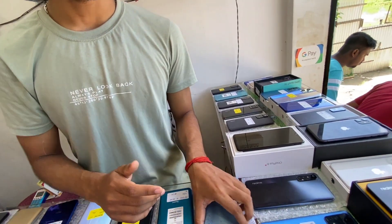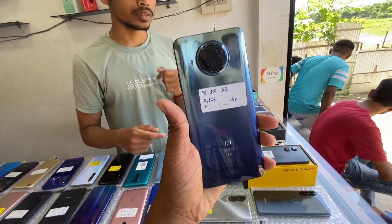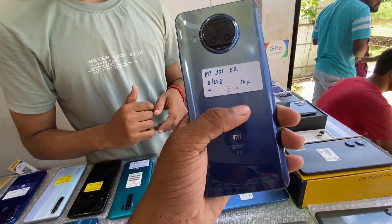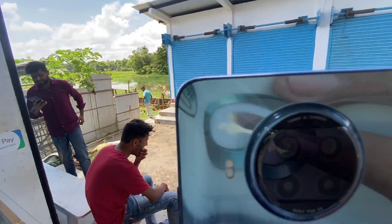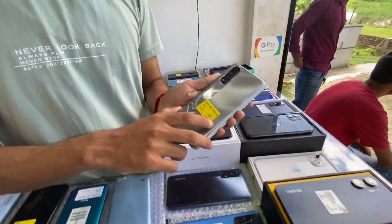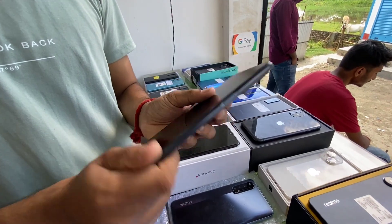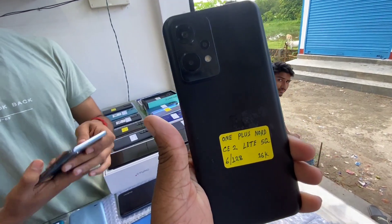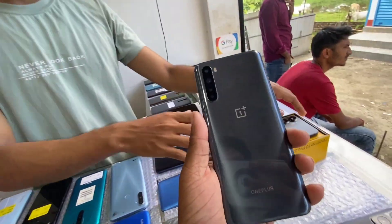Realme 120. Mi 10i 5G — it's a 5G mobile with 6G memory. Realme 120, N4Vs. OnePlus Nord 3 5G, OnePlus Nord 5G — open box, only $200, only $600.